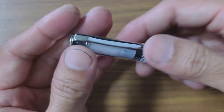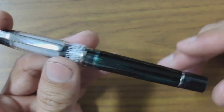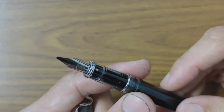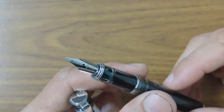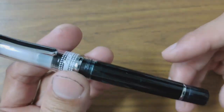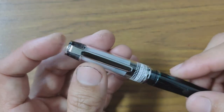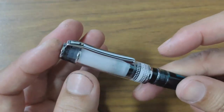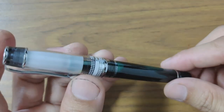Now we come to the Pilot Prera — and you can see I have a lot of Pilot pens; I absolutely love the brand. This little pen has a broad, or what you'd call a calligraphy stub nib in it. I use it primarily for writing greeting cards or when I feel like doing some casual calligraphy. I love that capping mechanism — the capping feel of it. Definitely one of my favorite steel nib pens.